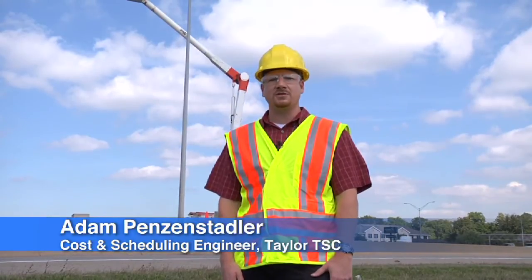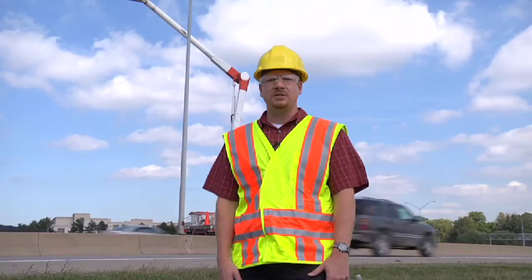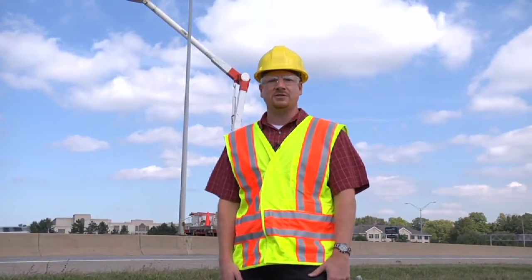Hi, my name is Adam Penzenstadler. I'm the cost and scheduling engineer for the Taylor Transportation Service Center. I'm here today to talk to you about induction lighting.